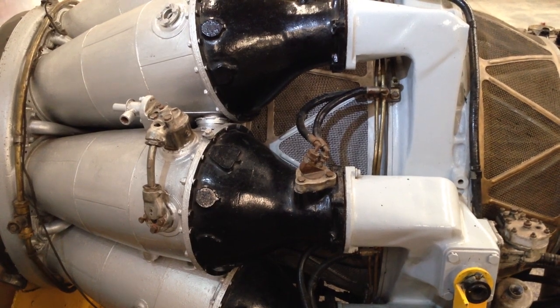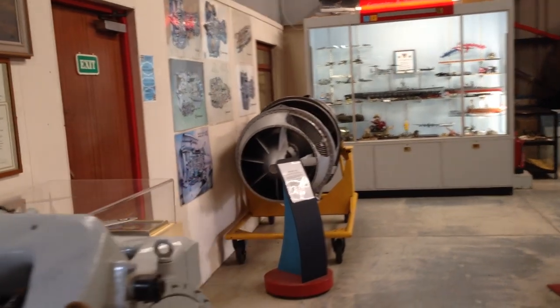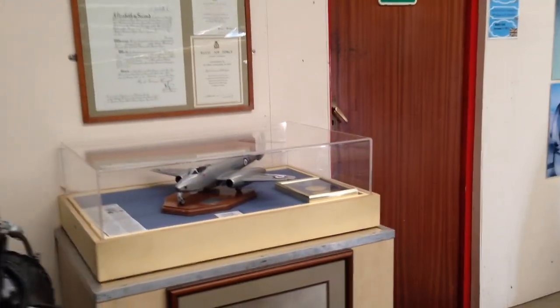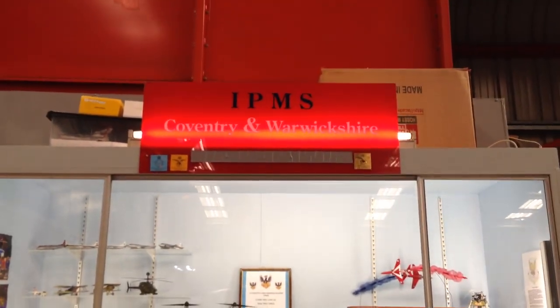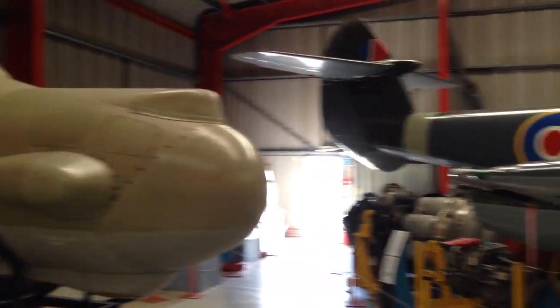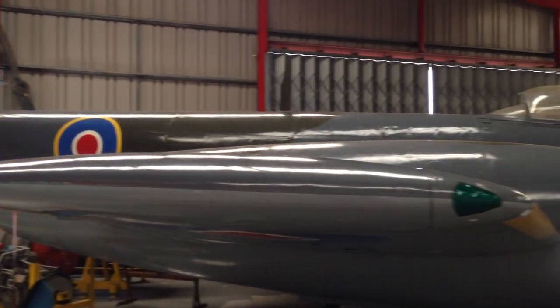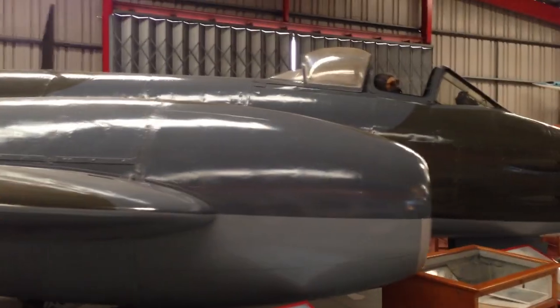Into the museum's main area now. There are more jet engines, and a display case containing models made by the Coventry and Warwickshire IPMS members. This is the nose section of a Canberra bomber. And this is a Gloucester Meteor — the type of aircraft that my own father worked on while he was in the RAF.